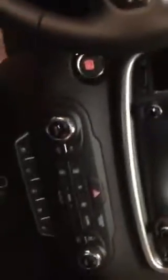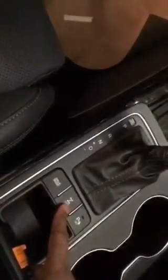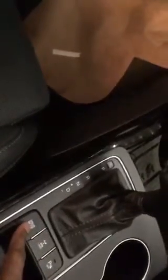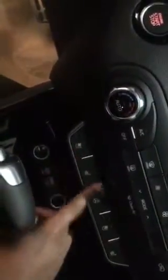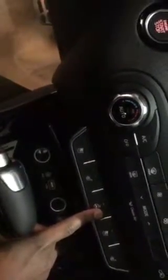This vehicle is well-equipped. You have parking sensors. You can switch from all-wheel to front-wheel drive. You have three different driving modes: comfort, sport, and regular. You have heated seats for the driver and passenger, air-conditioned seats, and also a heated steering wheel.